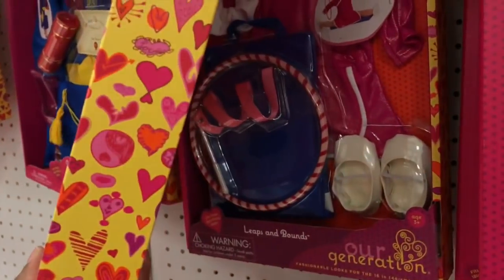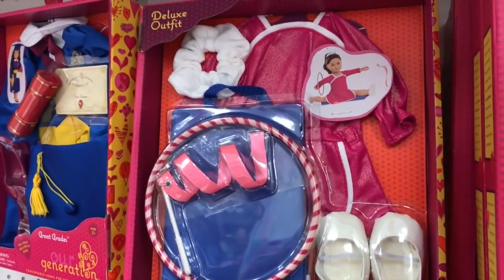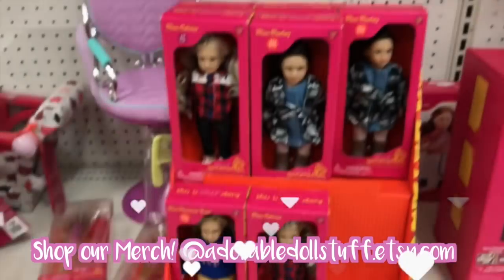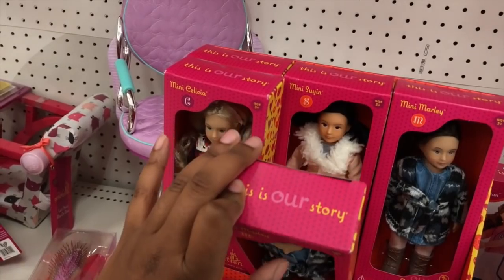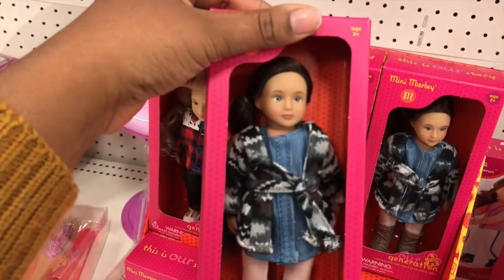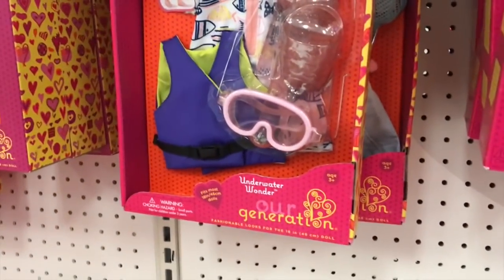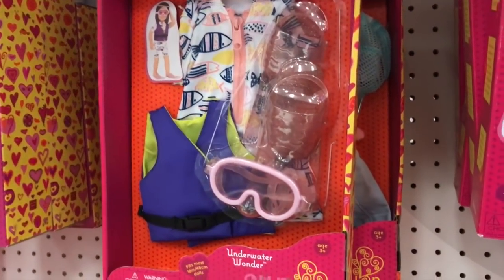This looks like a gymnastics set and it comes with a scrunchie. It looks like they have some mini dolls, which I have been thinking about getting. The ones I had before I gave away, but I think I want to get some from American Girl. These sets are really cute — it looks like an underwater wonder set and a dreaming up a rainbow set. Super cute!